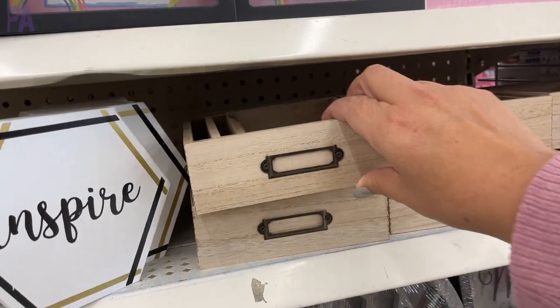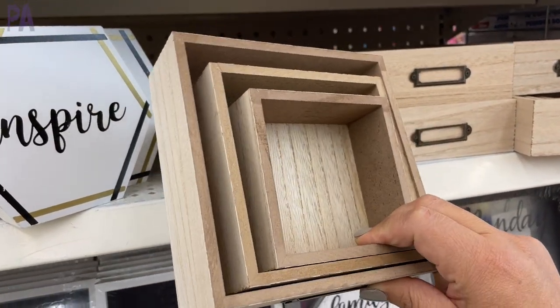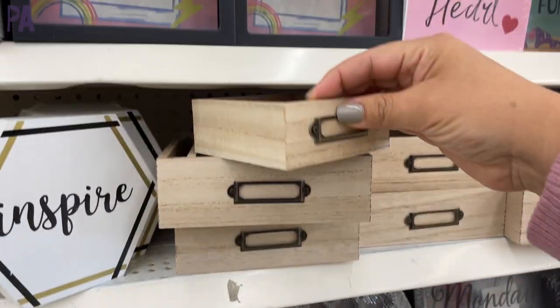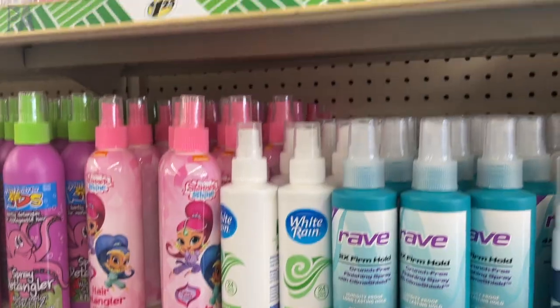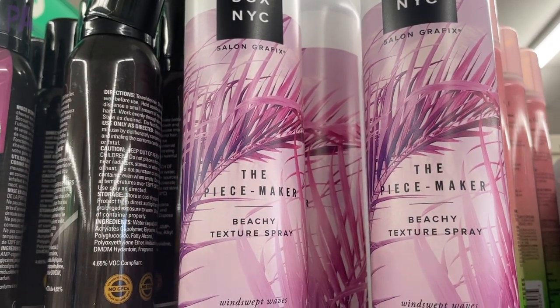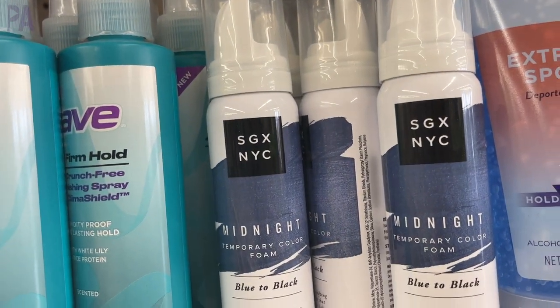Another favorite: stackable drawers sold separately in three different sizes — perfect for learning activities and a great option if you want nice wooden trays for kid activities. They also had a brand I've seen at Target, though the two items they had weren't something I personally use, but you might — so take a peek.